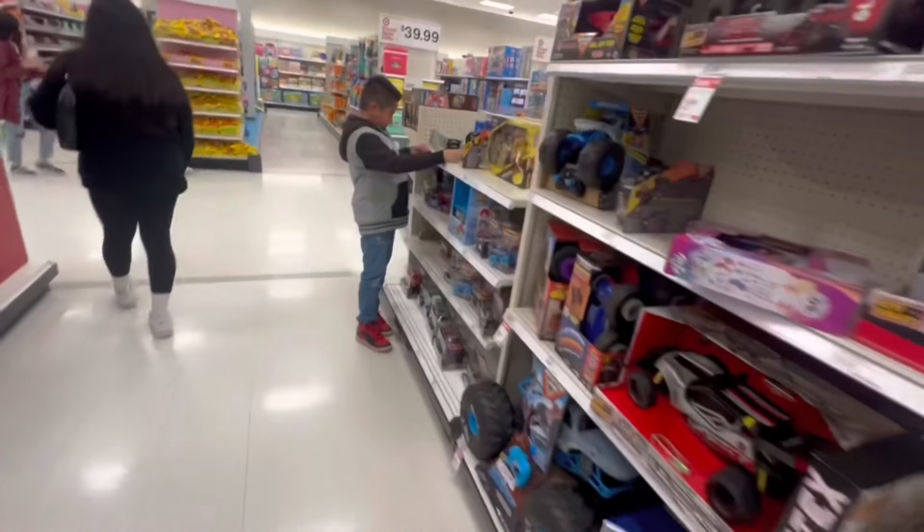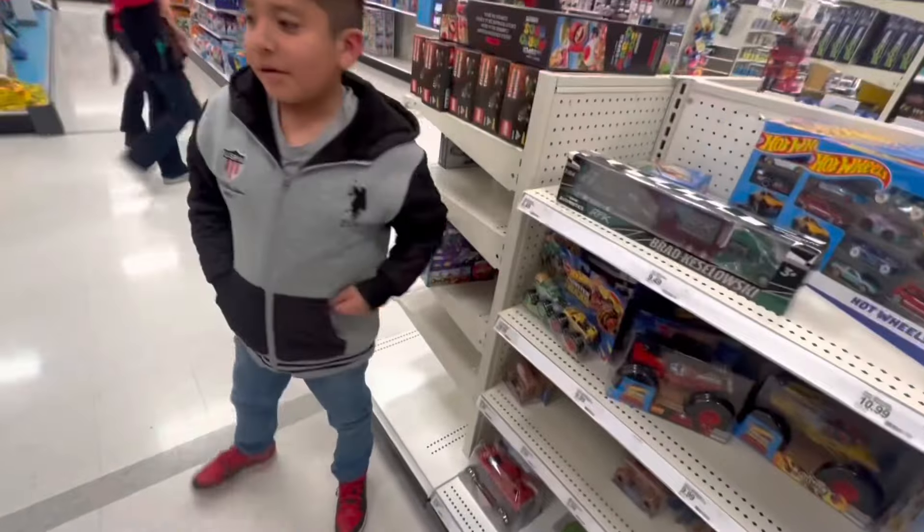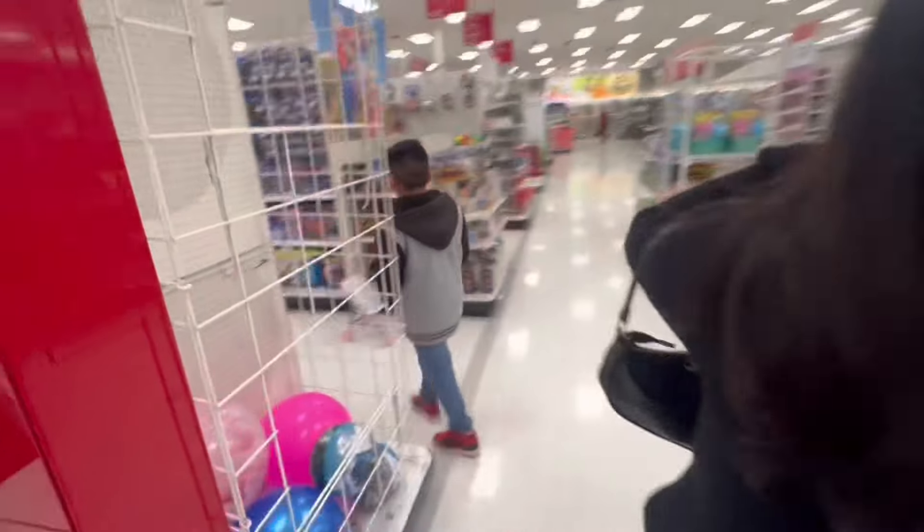We never got to experience walking through Target casually just choosing whatever we want when we were his age. He has a car and look at him now — he gets to just go through the whole store, choose anything that he wants, and he wants nothing because he has everything. We found the little — what are these called? Burt's Bees chapsticks but they're tinted. We have been looking for these for like the whole year.